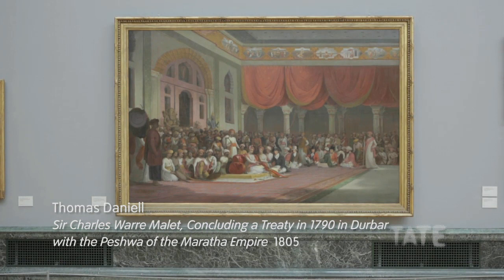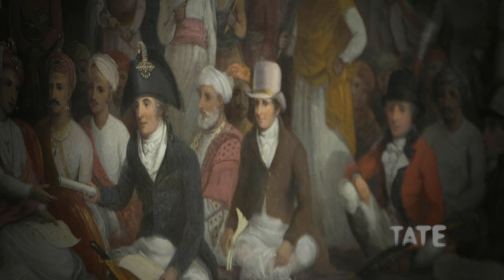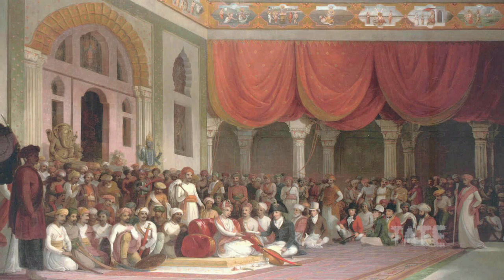We're looking at a painting by Thomas Daniel which represents Charles Mallet negotiating a treaty with the Peshwa of the Maratha Empire. The figure in the centre is Mallet himself, who was also the commissioner of the painting, and it's really a grand scale history painting intended to commemorate his greatest political achievement.